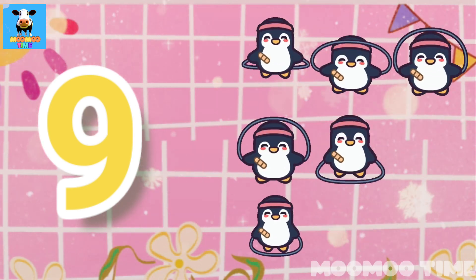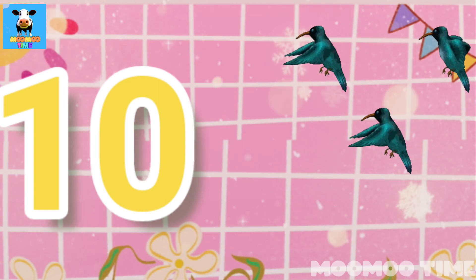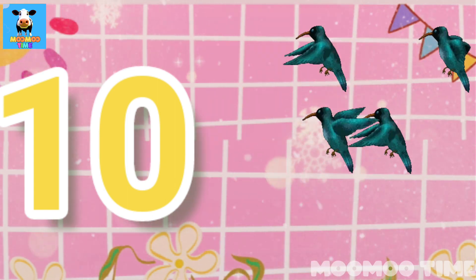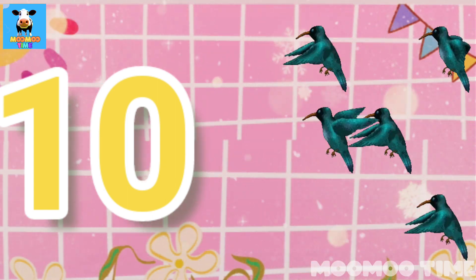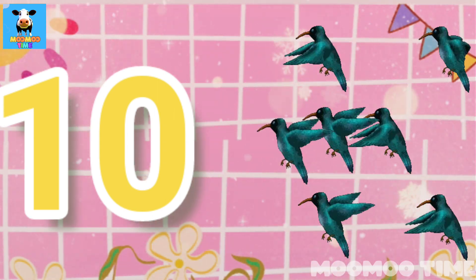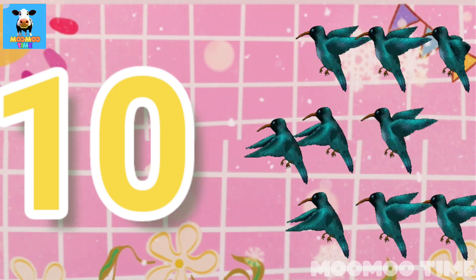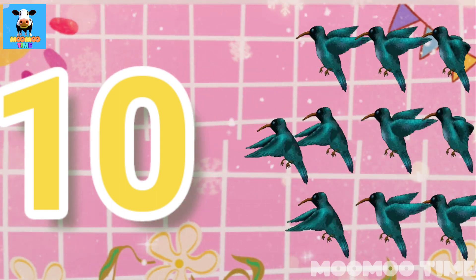Nine penguins. Ten. Count with me, four, five, six, seven, eight, nine, ten. Ten worms.